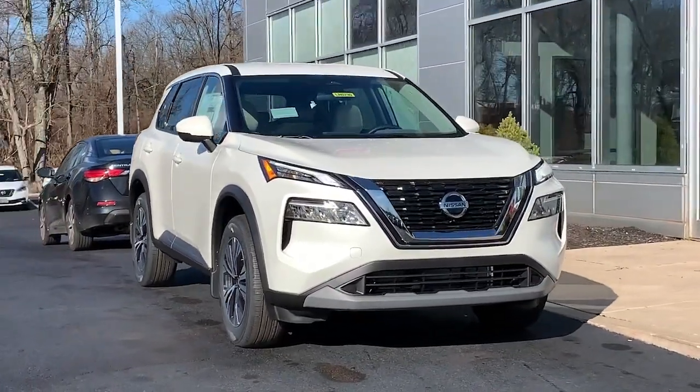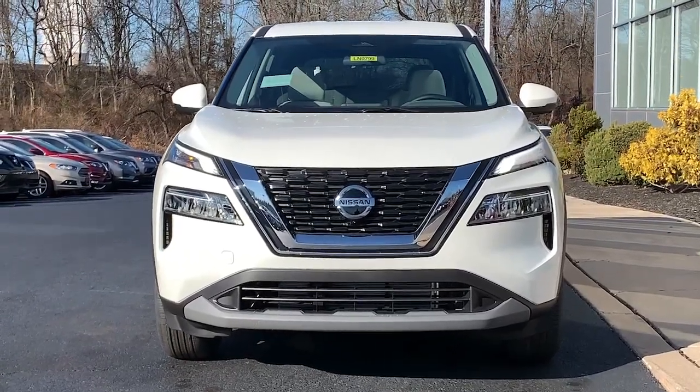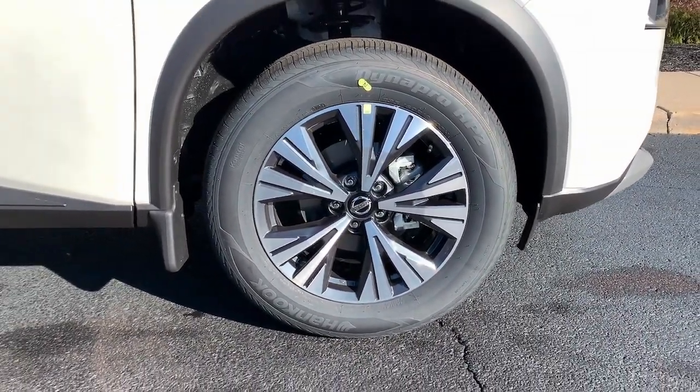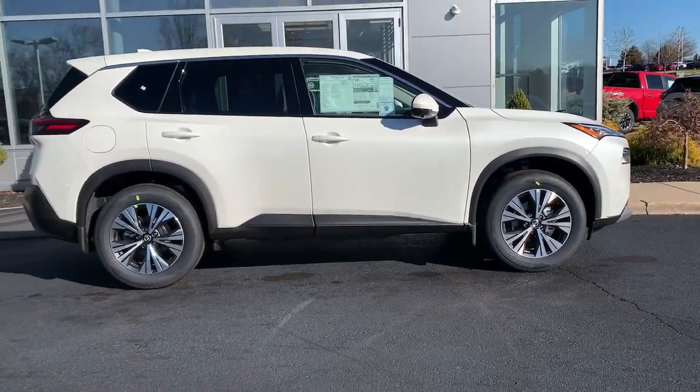Style, security, and efficiency blend beautifully in this Nissan Rogue, the handsome, family-friendly, compact SUV that offers standard driver-assist safety features and a smooth, responsive ride. Comfortable and capable, this sporty four-door hatchback brings confidence along on every journey.